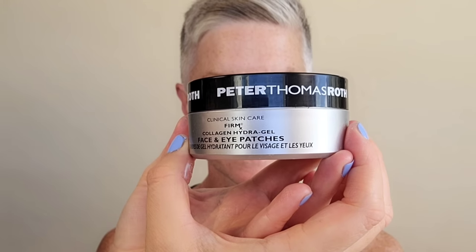Grabbing now the Peter Thomas Roth face and eye patches — this is FirmX. These are fantastic for plumping areas around the face. I love to use these underneath the eyes, where the marionette lines are, also around the forehead, the chin — anywhere you're seeing fine lines or deeper set lines and wrinkles. I like to leave these on for at least a good 10 minutes and then peel them off for fresh skin, ready to go.